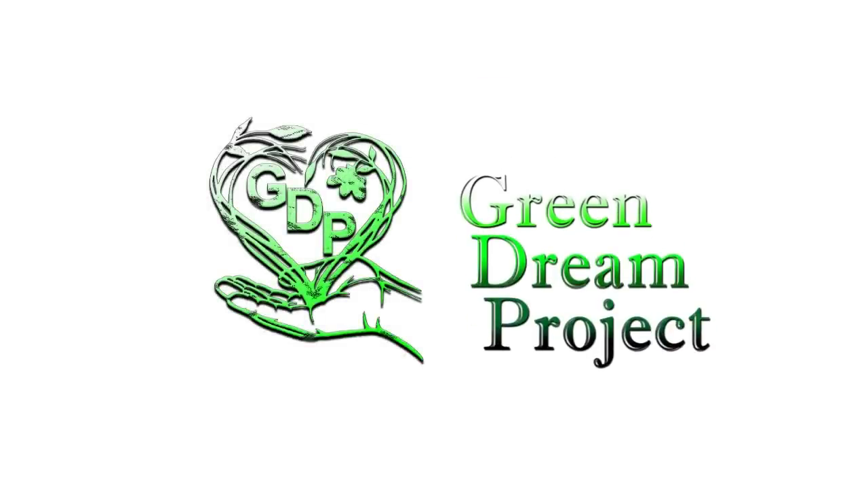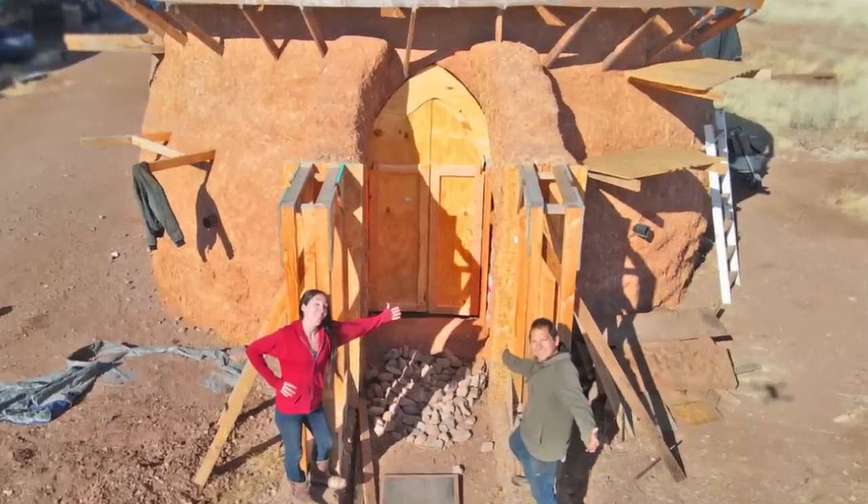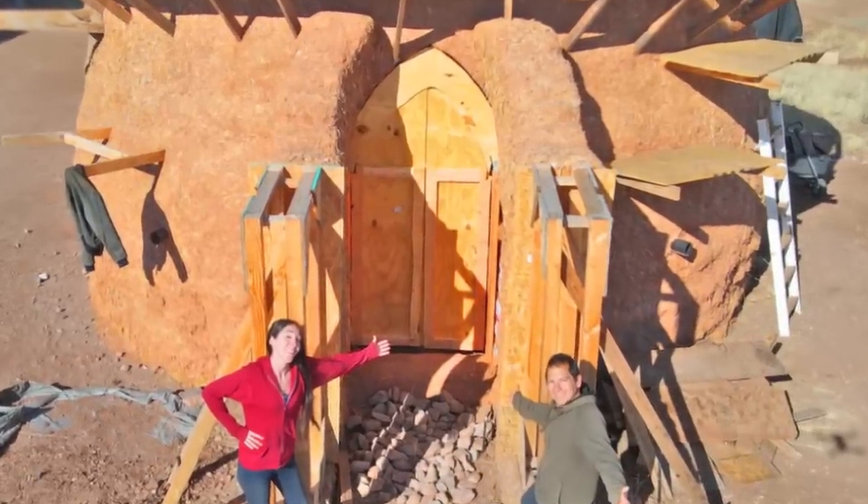How's it going everyone? You're watching the Green Dream Project. Jim here. And Jessica. Now if you're new to the channel, we live off-grid. We're building our own earth bag home out here in the desert. Previously I did put a door into this dome, but like everything we do around here, I'm going to tear it all down and redo the whole thing over again.